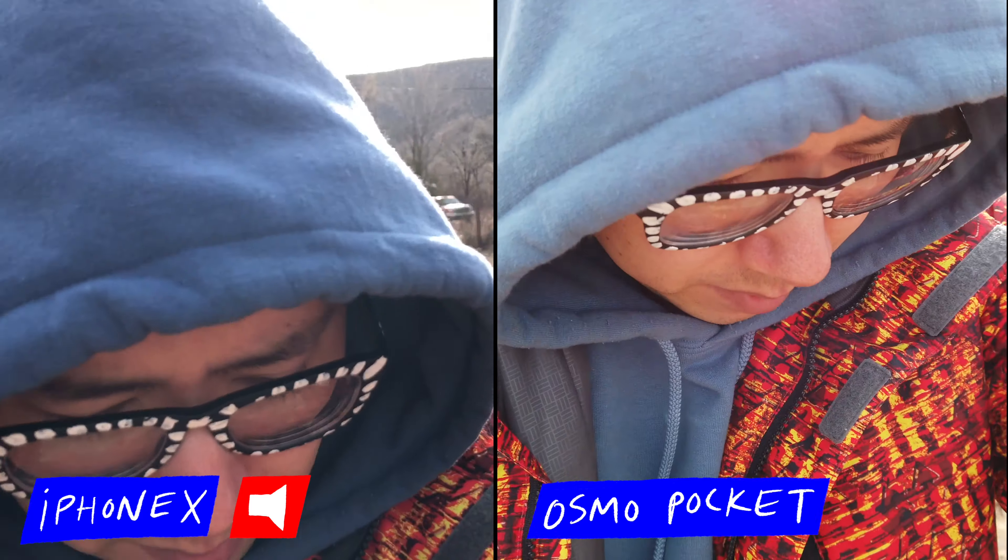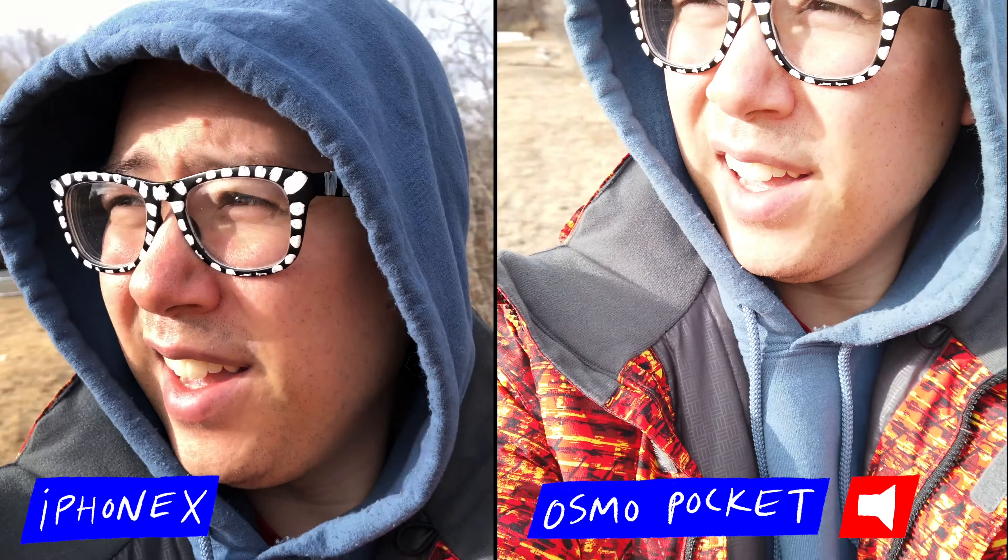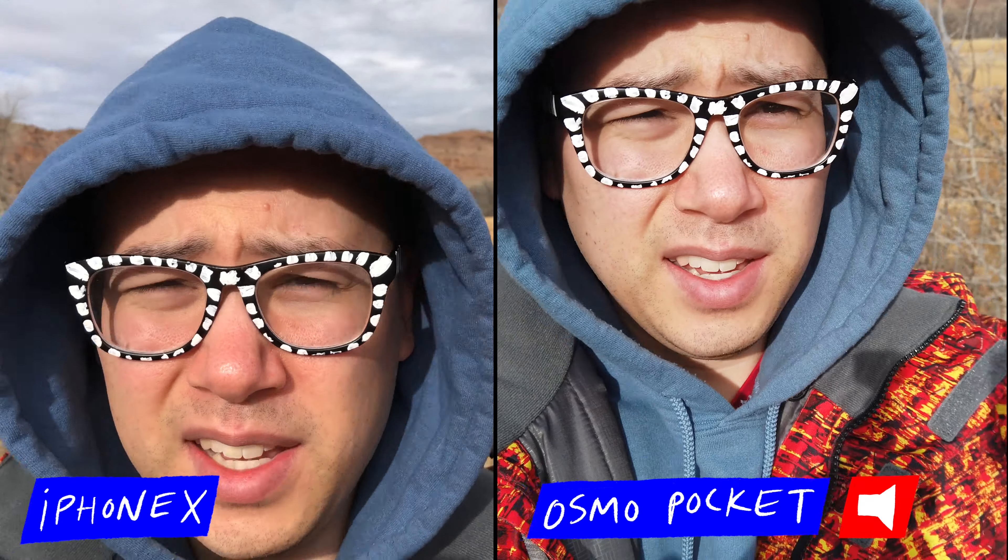How does it look? I'd be looking at the camera more if there wasn't so much poop on the ground, but there's a lot of poop here. Now we got the direct sunlight over here — want to see how it handles that?